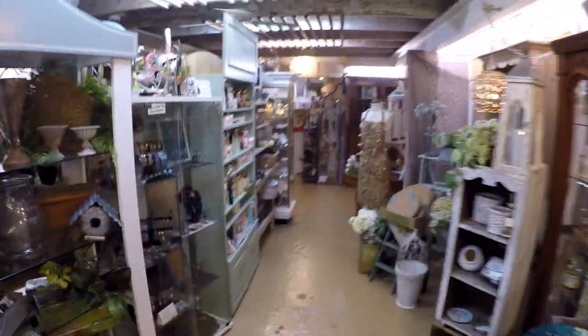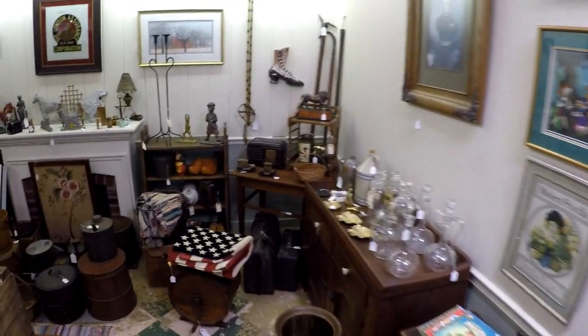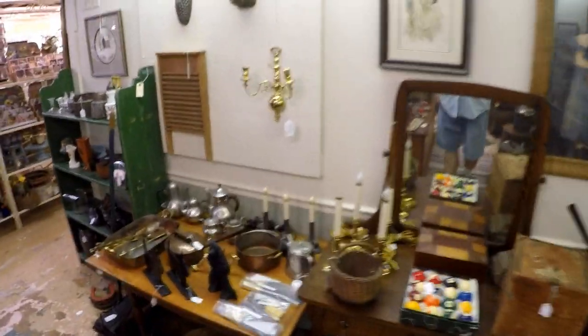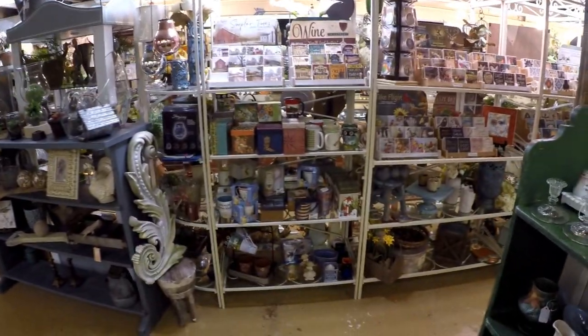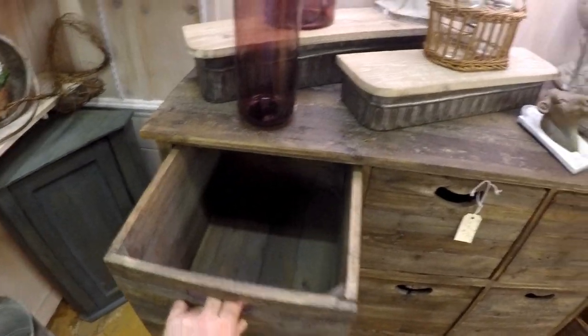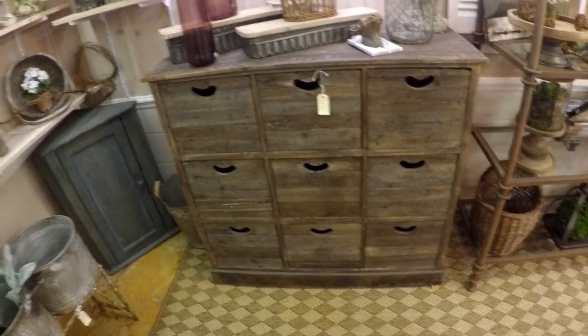Jewelry, and candles, and bath soaps, and makeup, antique books, antique furniture, antique decor, all kinds of stuff for shelves, knickknacks, new stuff, all kinds of handcrafted items. Look at this crate cabinet. I like that. All kinds of handmade, local handmade stuff.